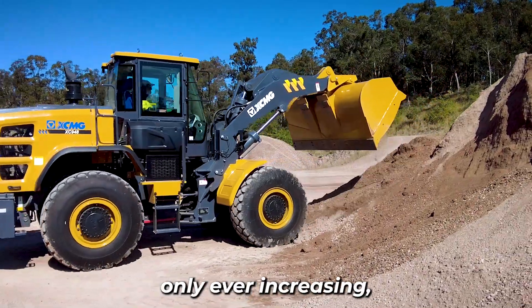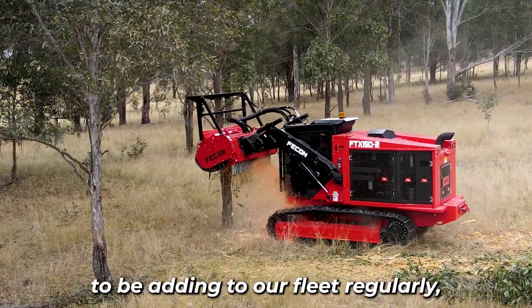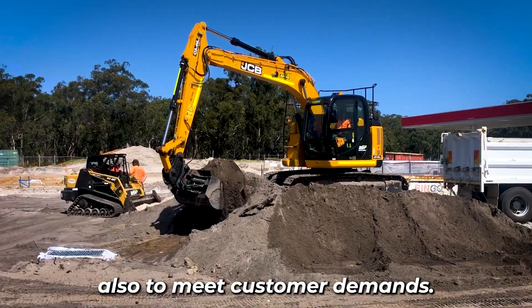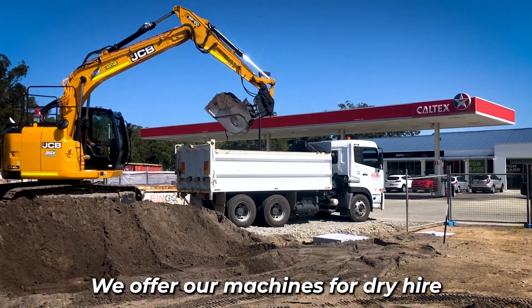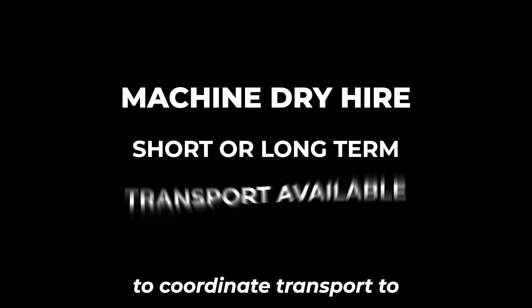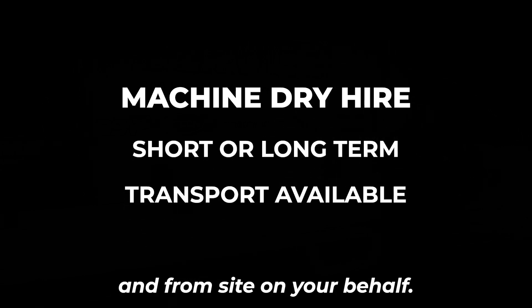With the demand for gear only ever increasing, we're lucky enough to be adding to our fleet regularly, also to meet customer demands. We offer our machines for dry hire on a short term or long term basis, with the ability to coordinate transport to and from site on your behalf.